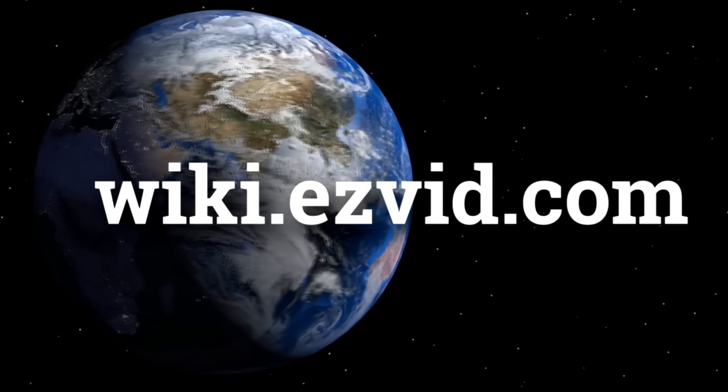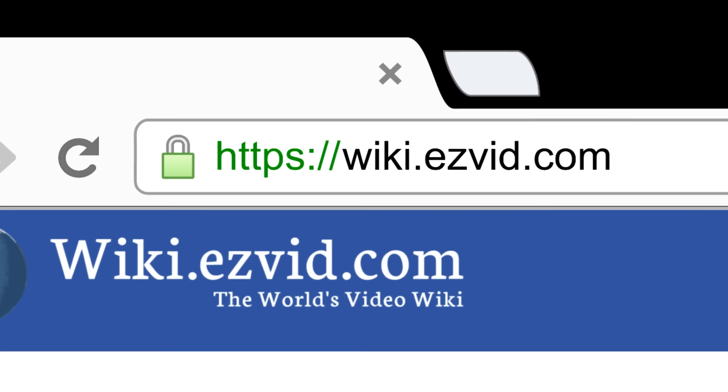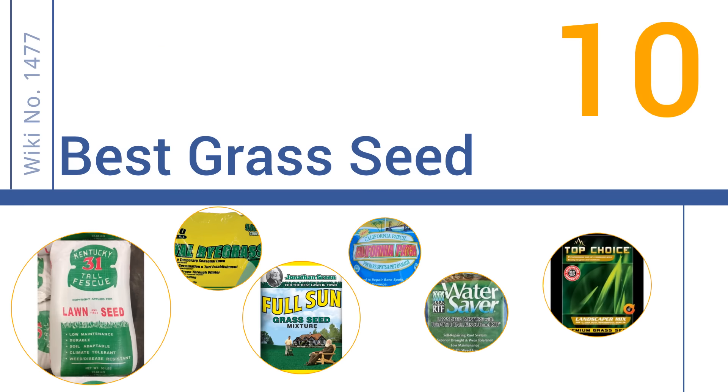wiki.easyvid.com. Search EasyVid Wiki before you decide. EasyVid presents the 10 best grass seed. Let's get started with the list.